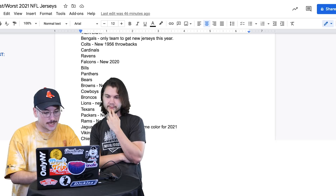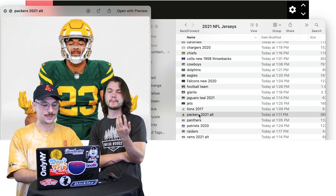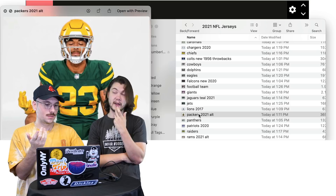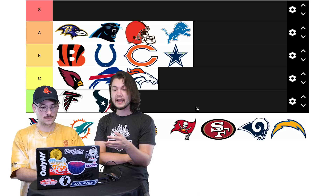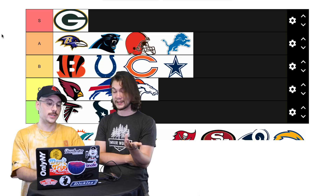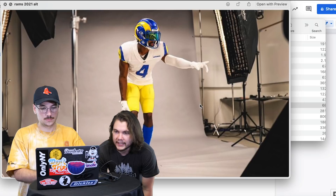Green Bay Packers — these are their new 2021 alternates. I want to go S. I think we might have to give this one S. I like these a lot. Plus the Packers are so iconic; I'd give their regular jerseys at least A. I like the forest green and gold — it's iconic. It reminds me a lot of Oregon, which I love. S for Green Bay.